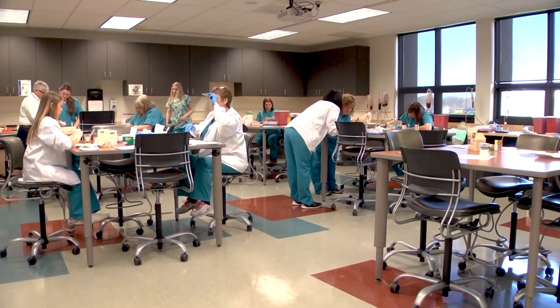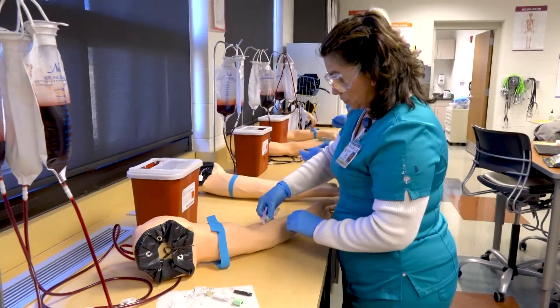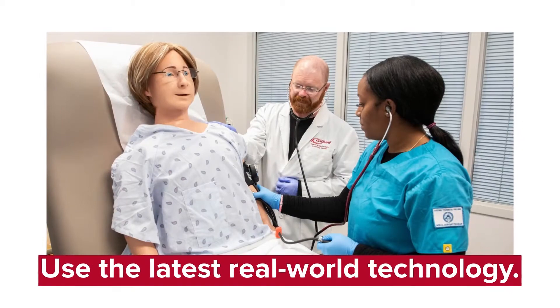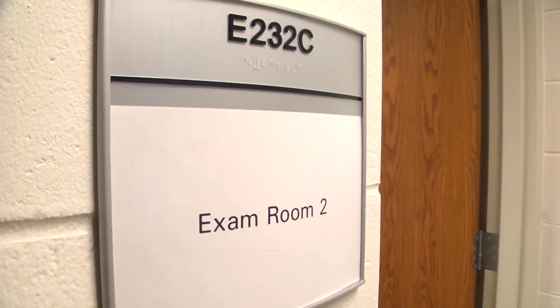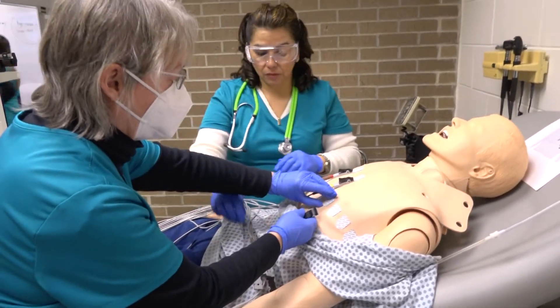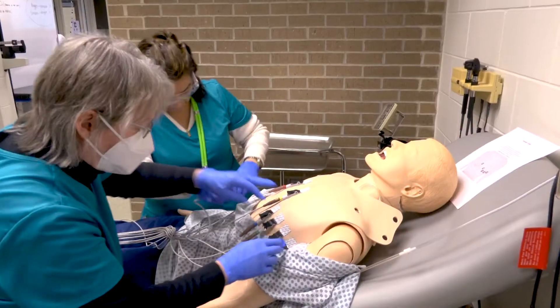Each location is set up with state-of-the-art hands-on experience. We deal with phlebotomy arms where we really practice hands-on blood draws, we have EKG machines, mannequins to practice EKGs on, and our SimMan which can replicate blood pressure problems, breathing problems, and different things like that — so the technology part of it is really good.